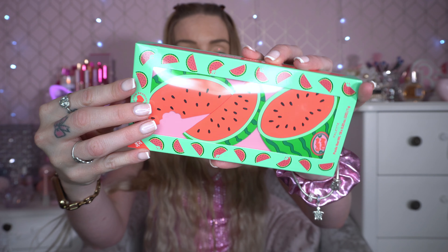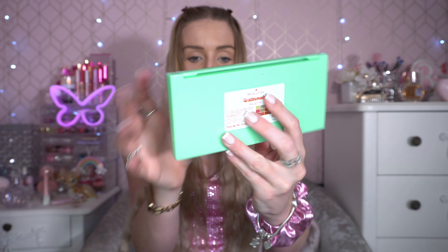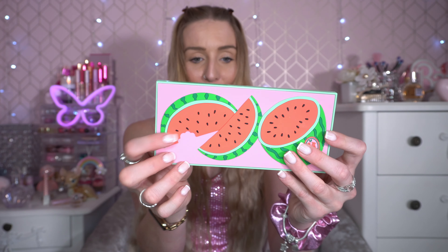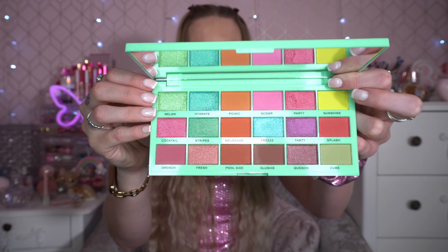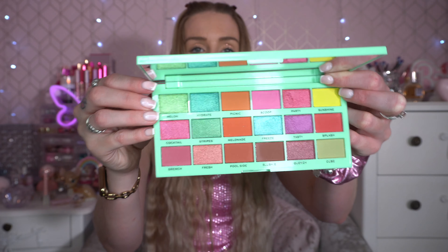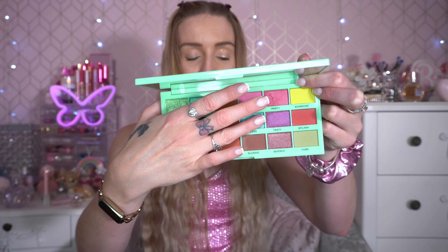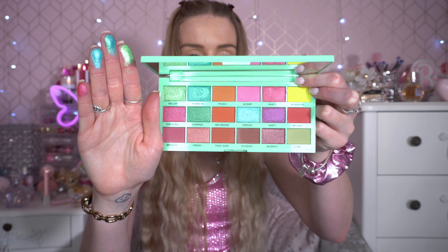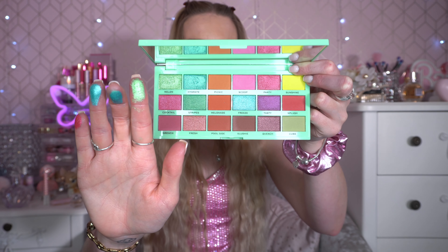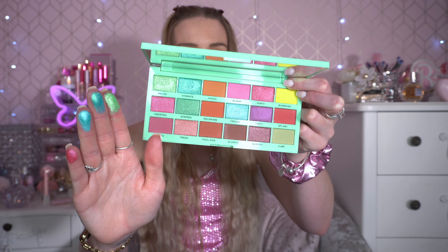Second to last is the Watermelon palette — absolutely love this one, it's so summery. Love the teal green packaging, the reds and the greens that clash together. It's got a little nibble out of the melon, which is adorable. Inside I love it — the pop of yellow, the pinks, the stunning greens, and the pop of purple. I really love the purple shimmers from iHeart Revolution. It's shimmer heavy but that's absolutely fine with me. The shades are amazing and I'd really recommend them.